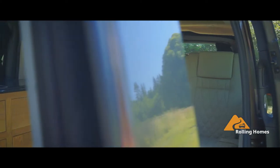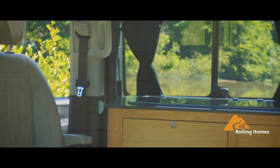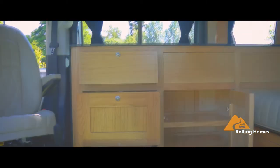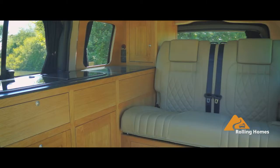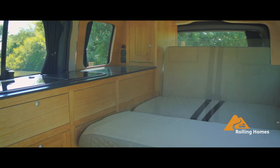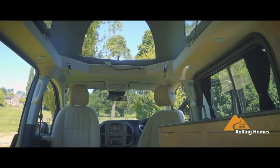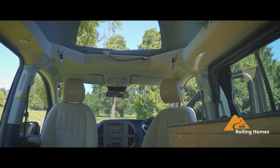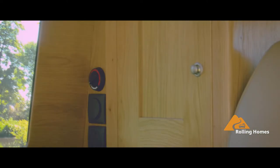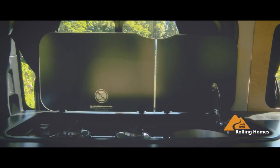Rolling Homes have incorporated extensive worktop space, together with hand-crafted solid oak furniture into the unique side kitchenette design within the Magellan. Providing a modern twist to the traditional kitchenette, the Magellan is supplied with integrated sink, fridge and Thetford stove facilities which fit perfectly to make onboard living easy.